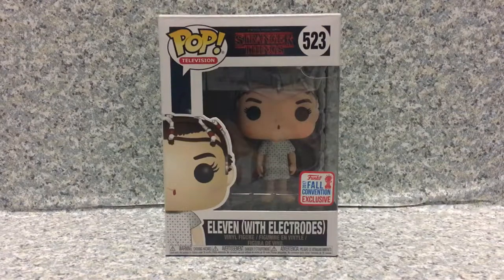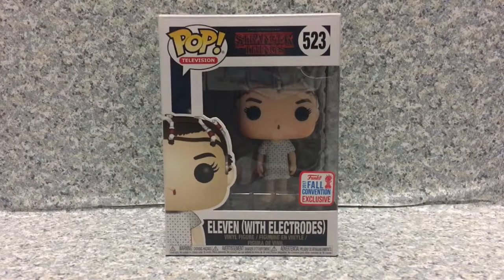Hello, Stranger Things fans. This is JR369 and welcome back for another brand new video review. Today, I'm going to take a look at the Pop Television Stranger Things number 523, New York Comic Con Exclusive, also shared with GameStop — 11, by Funko.